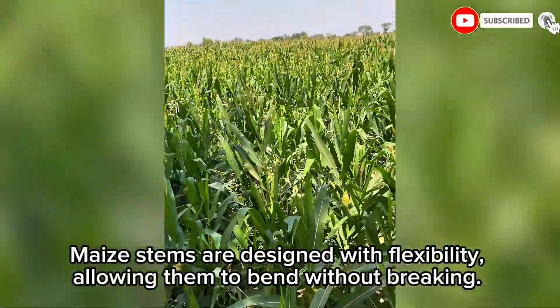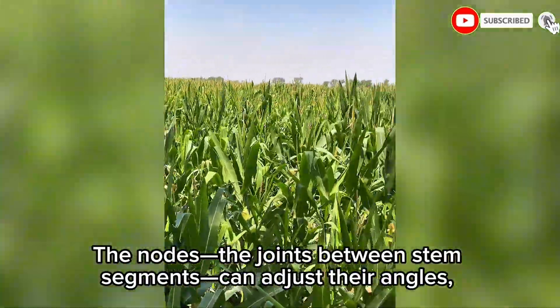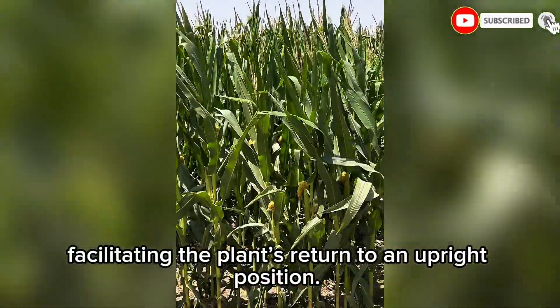Maize stems are designed with flexibility, allowing them to bend without breaking. The nodes — the joints between stem segments — can adjust their angles, facilitating the plant's return to an upright position.